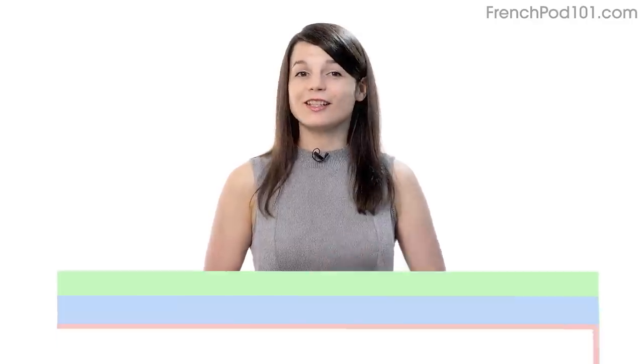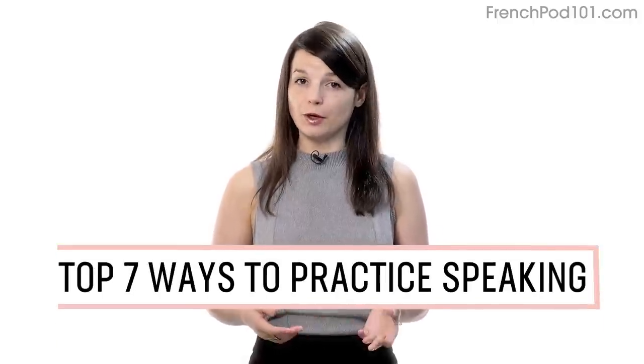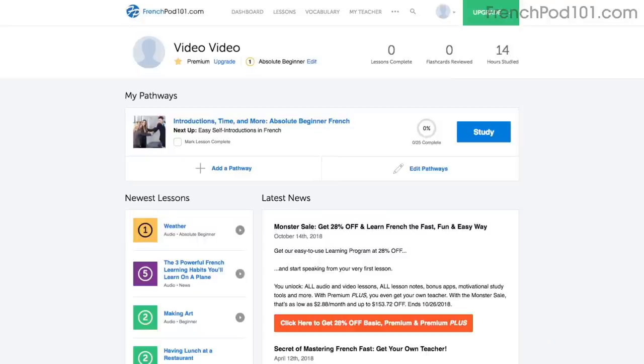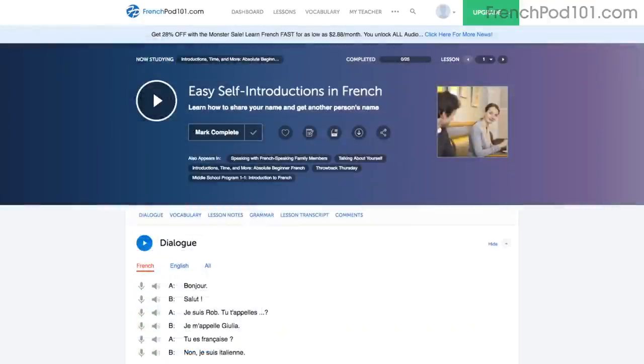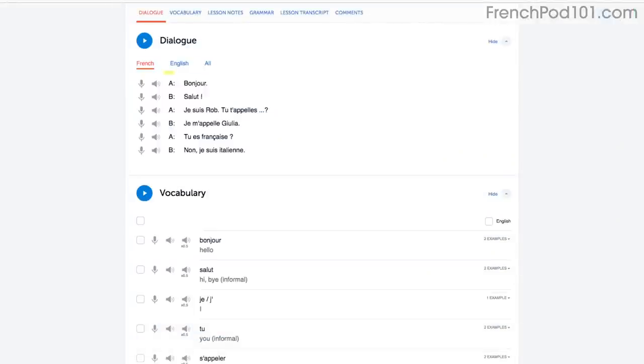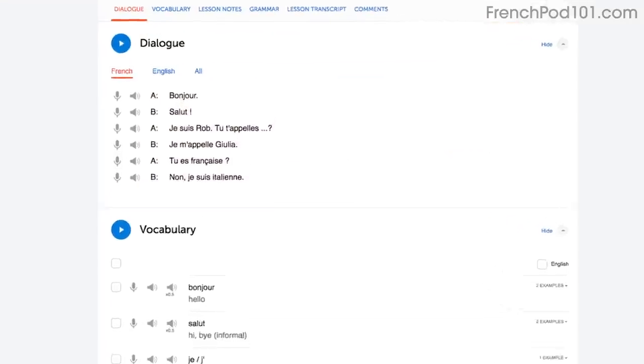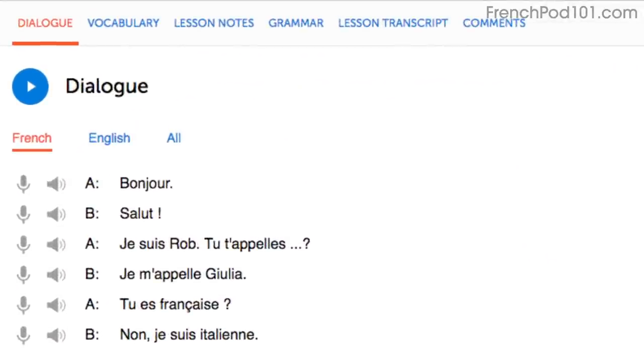Want to finally start speaking in your target language? In this guide, you'll discover the top 7 ways to practice speaking on your own with our lessons. Number 1: Shadowing. Shadowing is a proven learning technique where all you do is repeat what you hear in order to practice speaking. Access any audio or video lesson on the site, press play, and repeat the conversations. Or read along out loud with the dialogue section. With our lessons, you can master entire conversations.